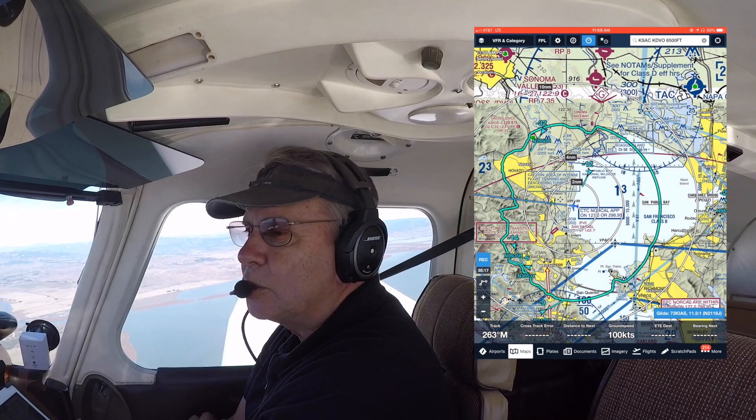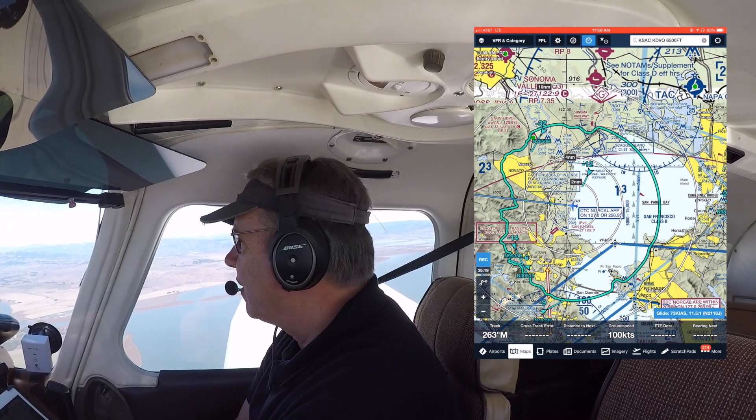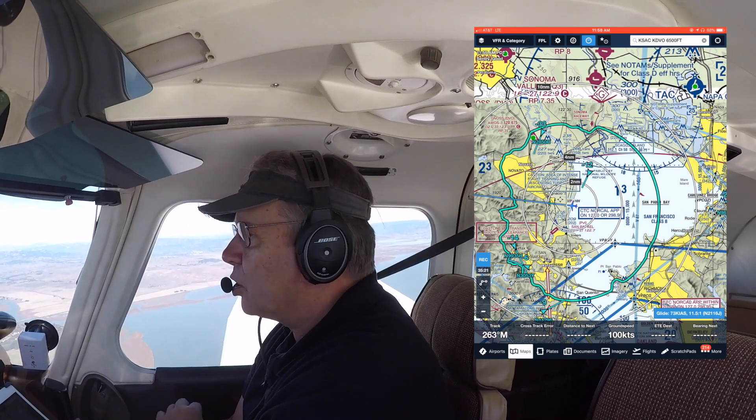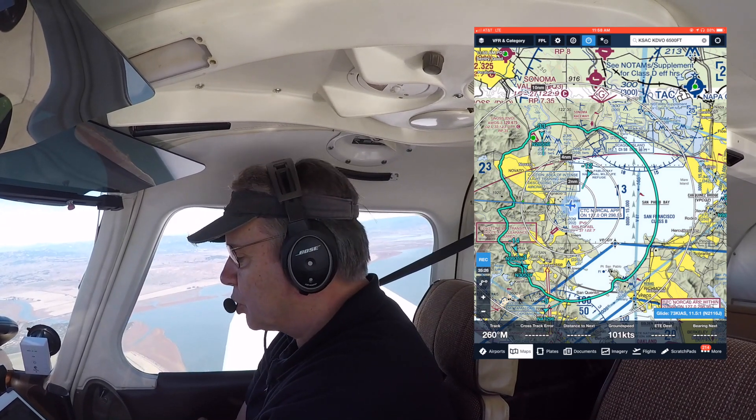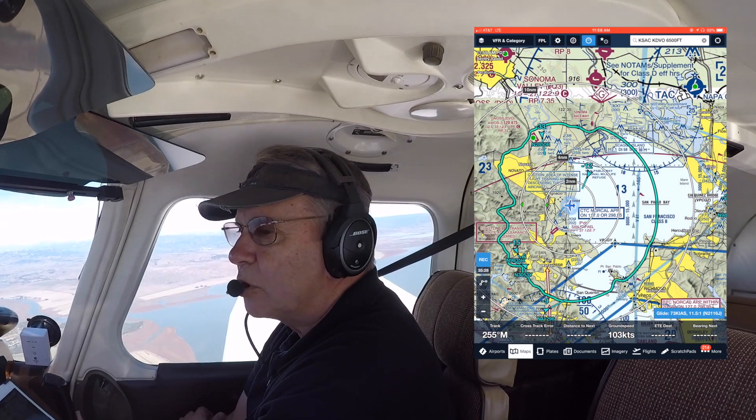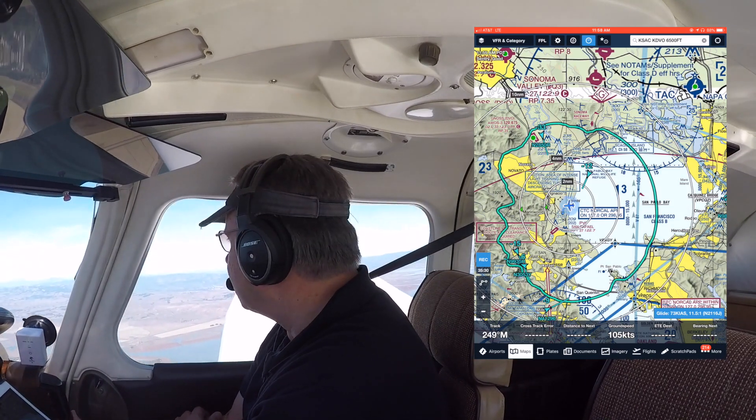Here I am flying as close as I can to about 95 knots. I take a look at the ForeFlight readout — I'm showing about 100 knots groundspeed. I'm showing just a slight tailwind right now, maybe about 5 to 7 knots of tailwind.